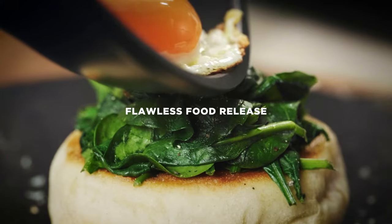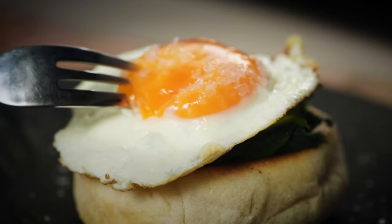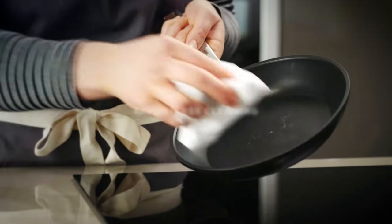Food releases effortlessly, leaving no residue, making Toughened Non-stick a dream to clean.